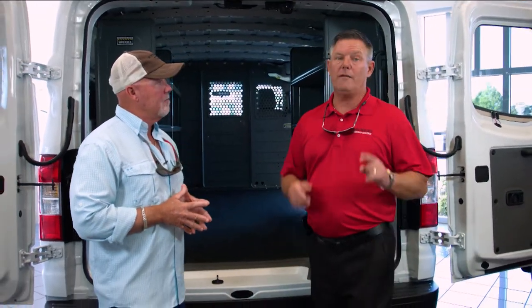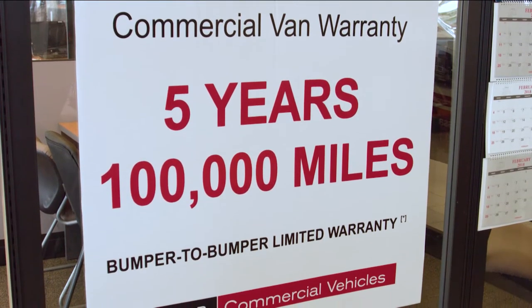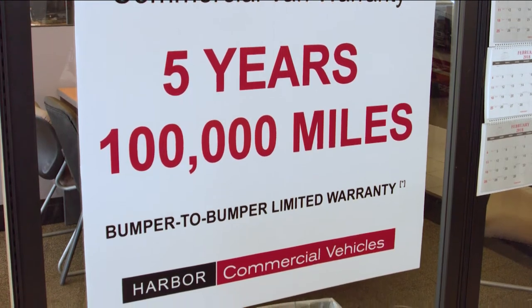You've got a lot of great warranties, so let's talk about that. We have the best warranty in the industry — five-year, 100,000-mile bumper-to-bumper, even on the NV200. You cannot beat our warranty. Best warranty in the industry.